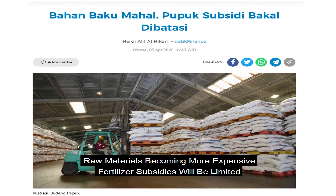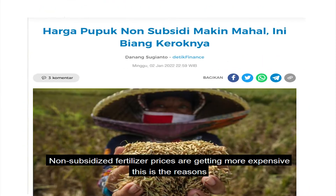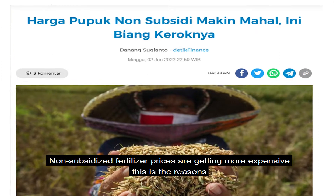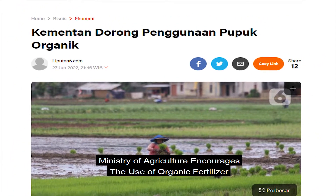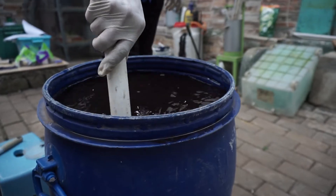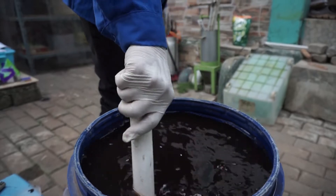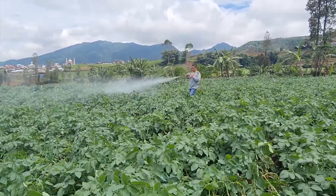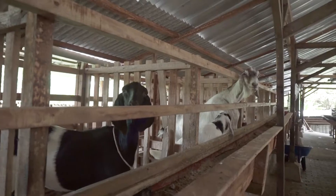Hi, Prima Tiny Buddy. Lately, the price of fertilizer is getting more expensive, which is definitely more burdensome for farmers because the cost that must be spent is also getting bigger. However, farmers don't need to worry anymore, because in this video we will introduce a new technology to process the urine of livestock animals such as cows, goats, and rabbits to substitute nitrogen fertilizer.